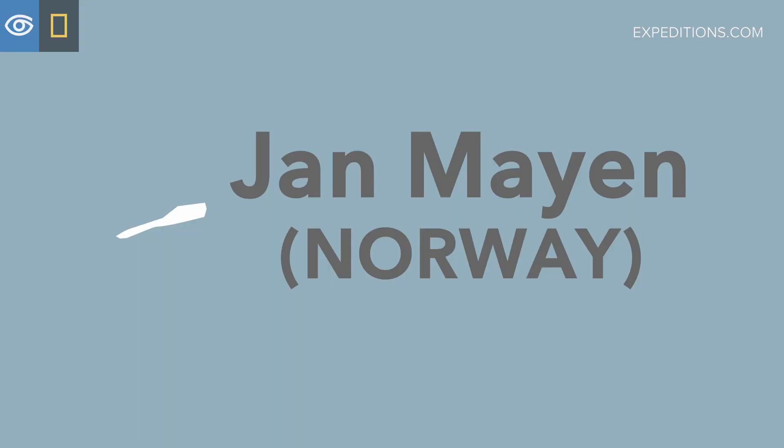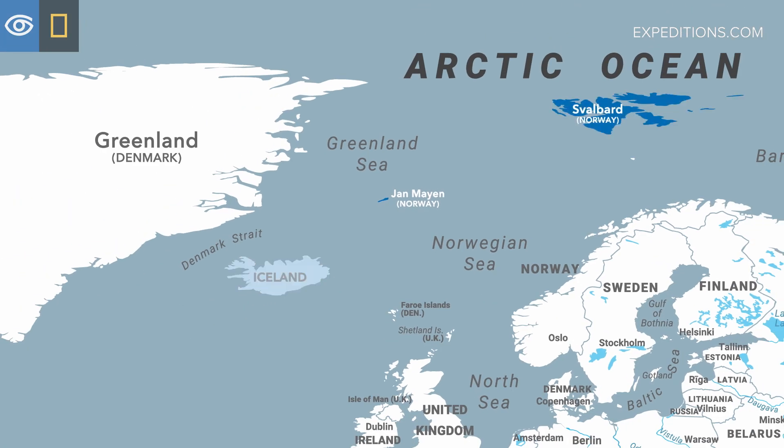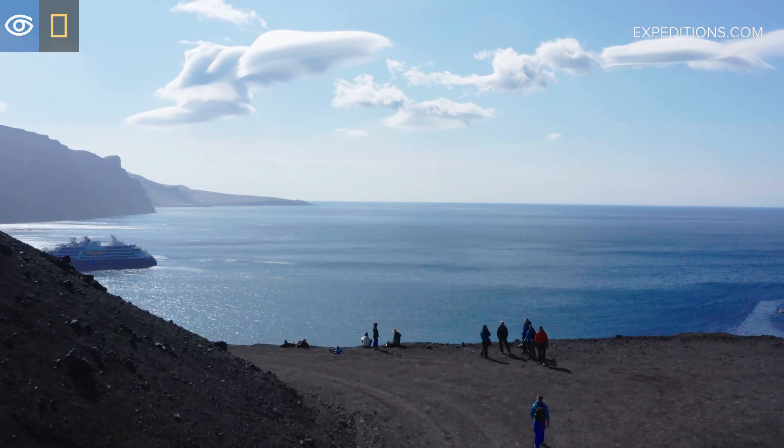Yanmeyan is in the middle of the North Atlantic in between the area of Svalbard Archipelago, Iceland, and the coast of East Greenland. It's right on a ridge in the middle of the North Atlantic.